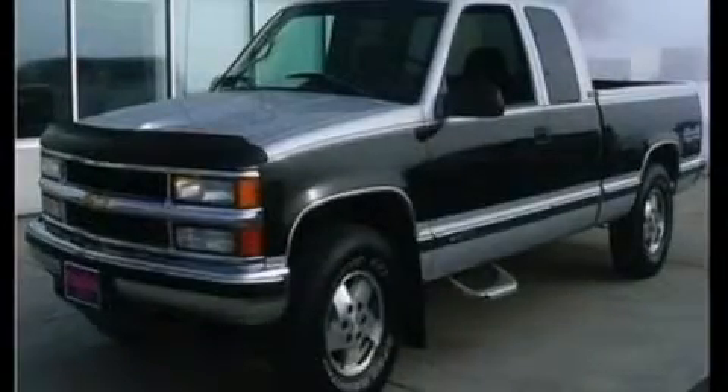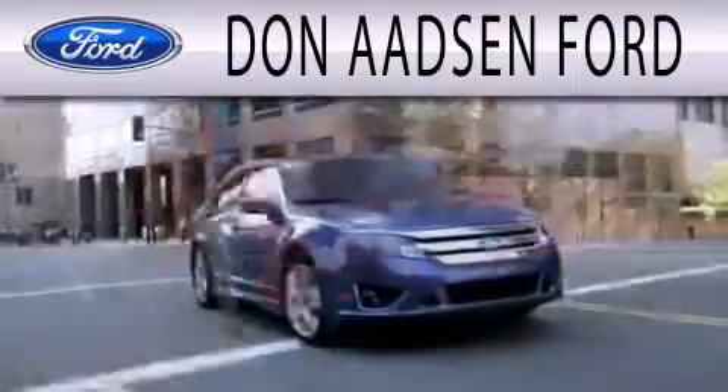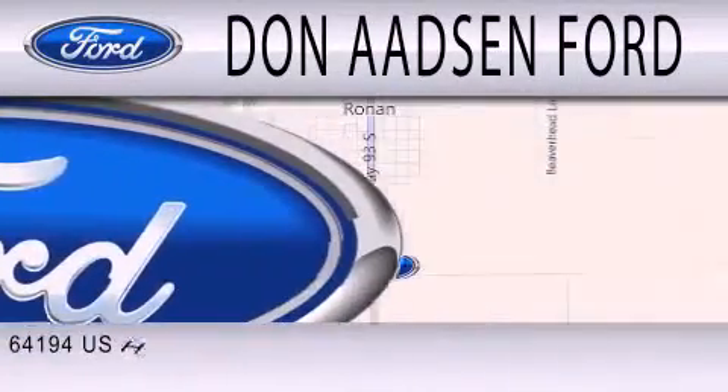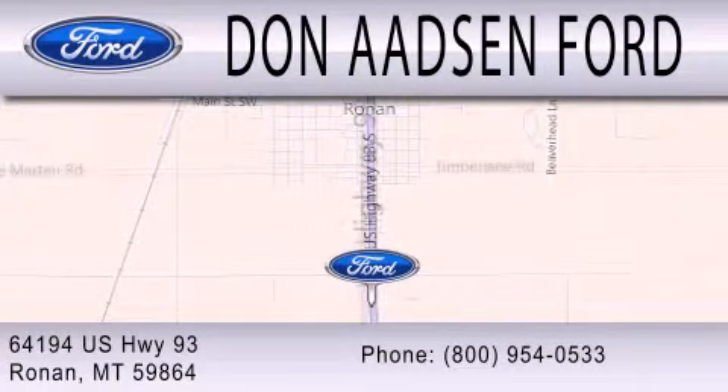Stop by today and test drive this vehicle for yourself. Don Adson Ford is dedicated to doing everything possible to ensure the experience you have selecting your next vehicle is as pleasant as possible. We are located at 64194 Highway 93 in Ronan.